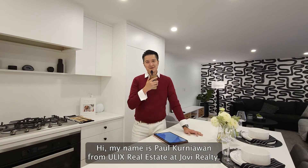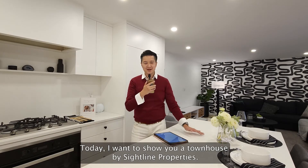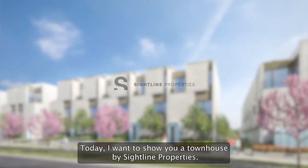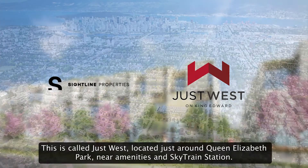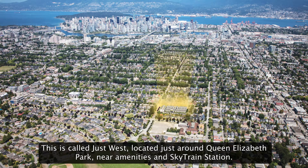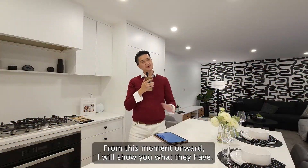Hi, my name is Paul Kurniawan from Uleks Real Estate at Jovi Realty. Today, I want to show you a townhouse by Sideline Properties. This is called Just West, located just around Queen Elizabeth Park, near amenities and Skytrain Station. From this moment onward, I will show you what they have.